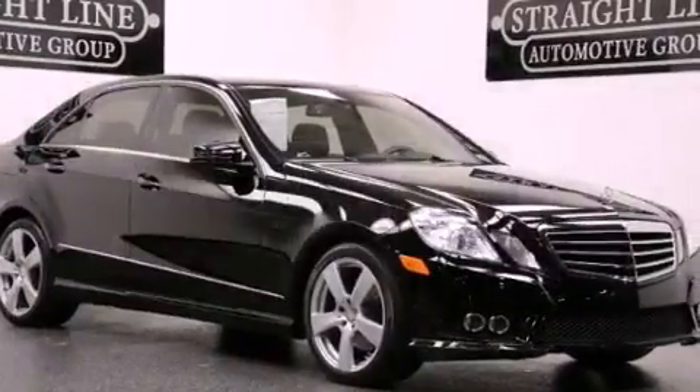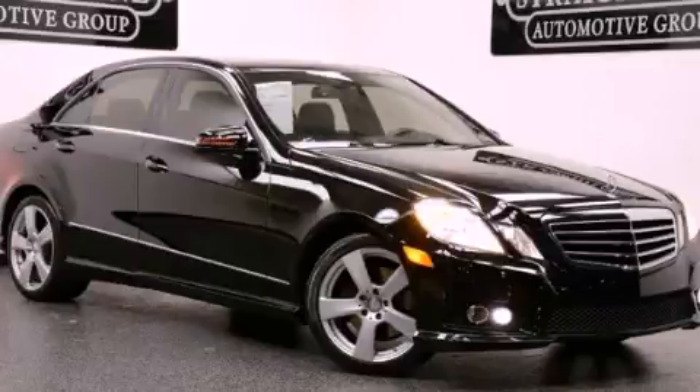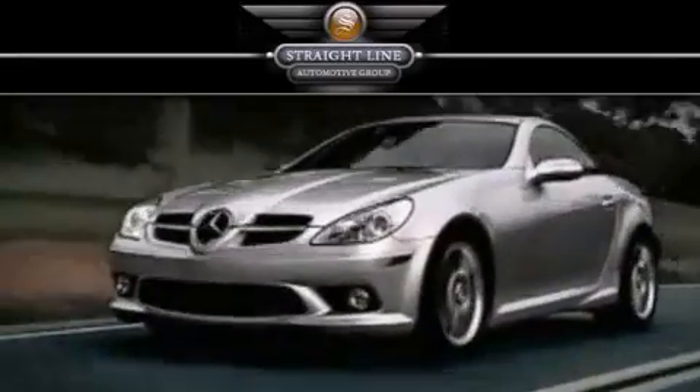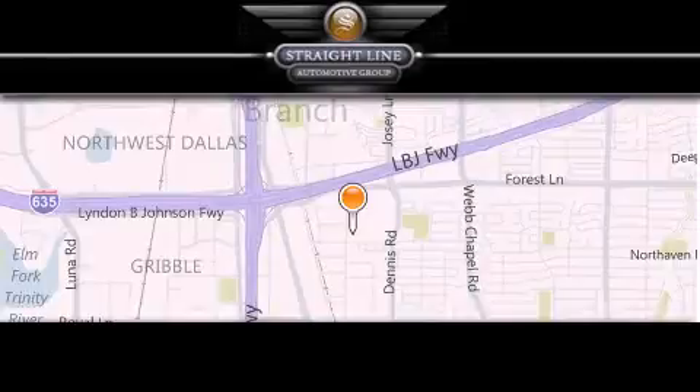This vehicle won't last long at this price. Call and arrange a test drive now. Straight Line Automotive Group is located at 2727 North Haven Road in Dallas. Our goal is to exceed all of your expectations to ensure that you'll return for future visits.